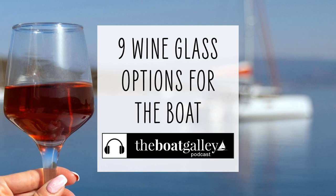Sipping wine in the cockpit at anchor during a beautiful sunset is one of the simple pleasures of the cruising life. But with storage space in short supply and the motion of the boat, what kind of wine glasses should you have on board?